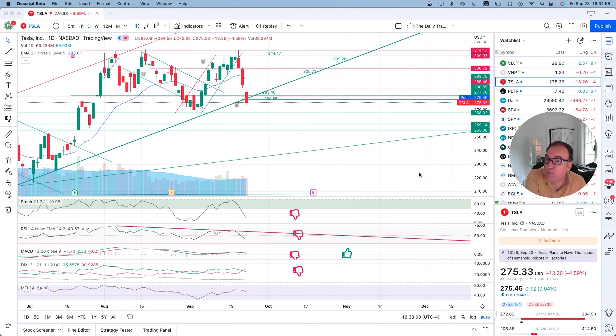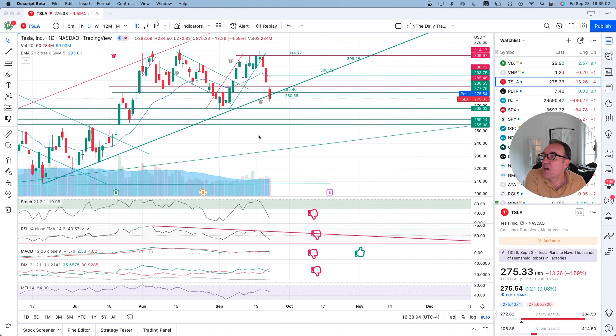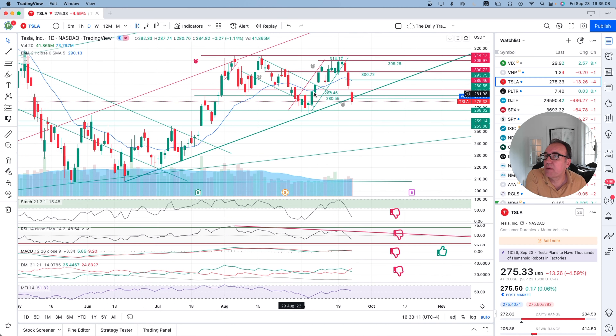Post-market we are up by 12 cents. Let's look at what we have here on the chart. So yesterday we had stopped at 285.46, the double support for our congestion zone.